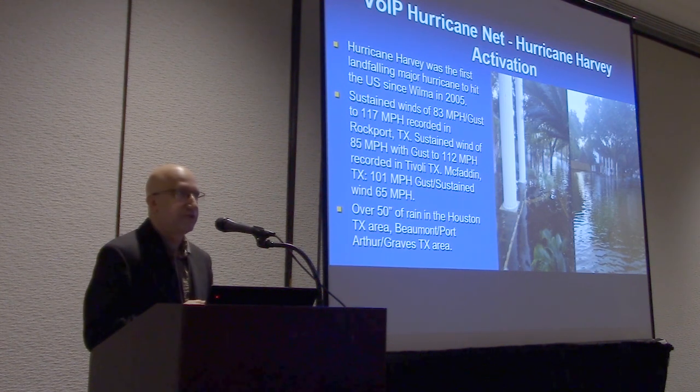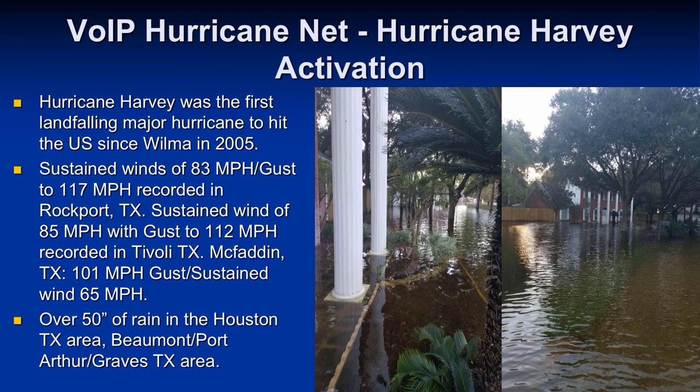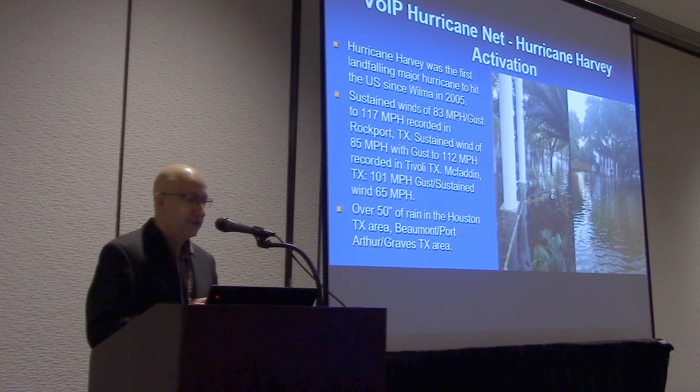Now I'm going to walk through some of our major hurricane net activations of the last two years. First, Hurricane Harvey — the biggest story was the flooding, but there were some big wind gusts. We gathered info from a number of online weather stations before they went down: wind gusts over 100 miles an hour, the highest being 117 mph in Rockport, Texas, and 112 mph in Tivoli, Texas. There were over 50 inches of rain in the Houston, Beaumont, Port Arthur, and Groves, Texas area. It was really three disasters — the actual landfall, the winds and rains, then the flooding — first in the Houston area, then the Beaumont/Port Arthur/Groves area.